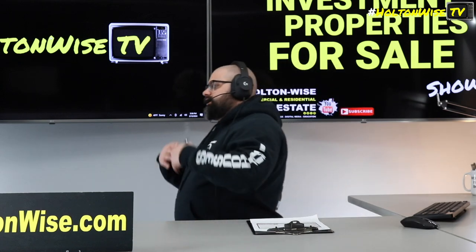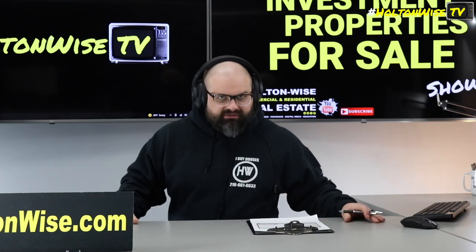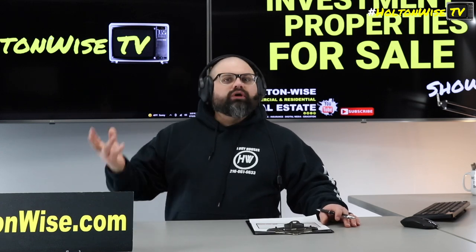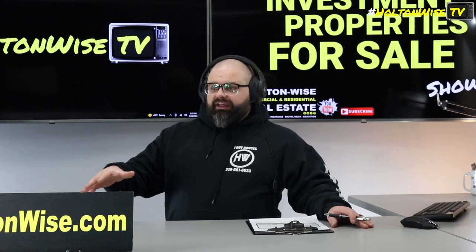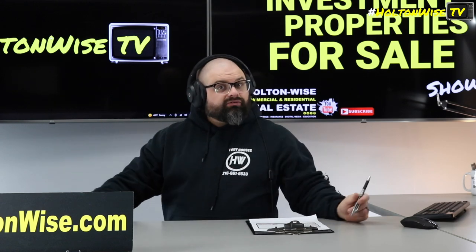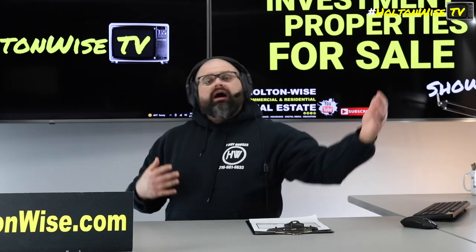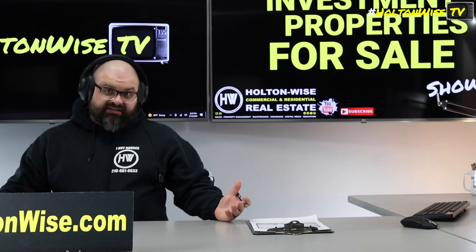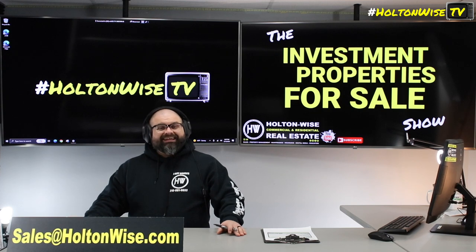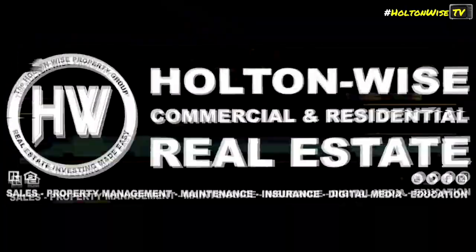If you guys need commercial lenders, private lenders, hard money lenders, gap lenders, DSCR lenders — any type of investor financing — just let us know. We'll get you all of our investor financing contacts. I've done over $200 million dollars worth of investment property sales in the state of Ohio over the last decade, so I have a massive rolodex. We work with local investors, out-of-state, even foreign nationals. We're also doing business in Columbus, Cincinnati, Dayton, Toledo, and Youngstown. Email us at sales@holtonweiss.com for everything.